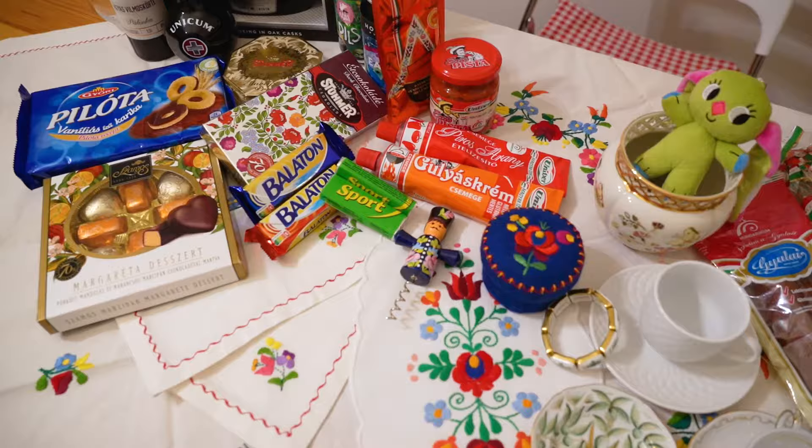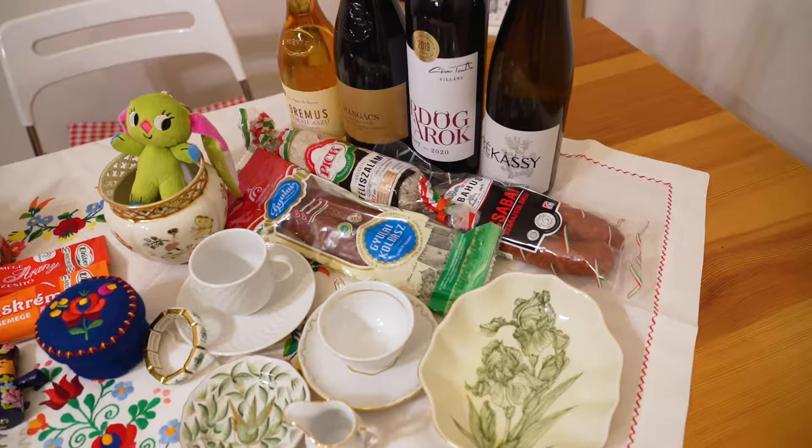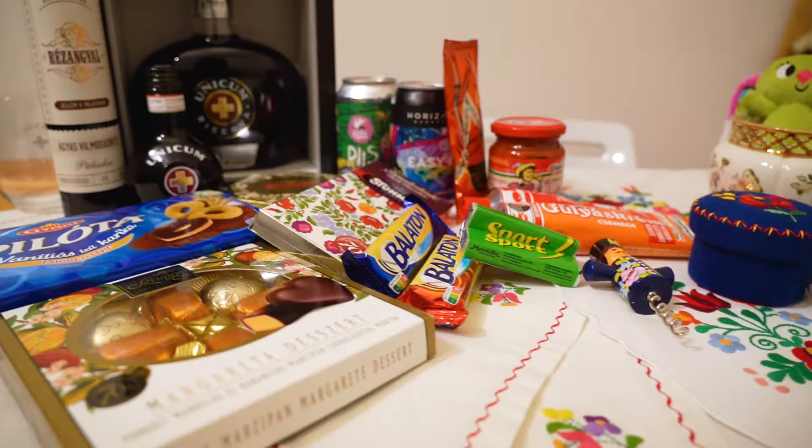When you travel, you're probably looking at ways to bring those experiences and memories home with you. Souvenirs are a great way to do that. In this video, we'll show you 10 of our recommendations for when you come to Hungary. Let's do this!